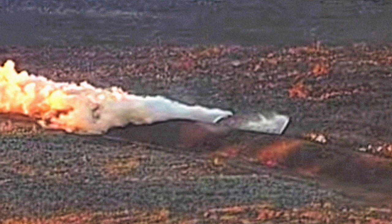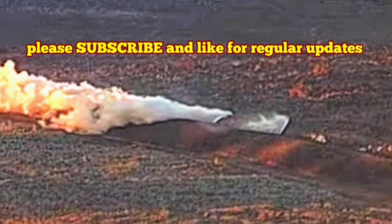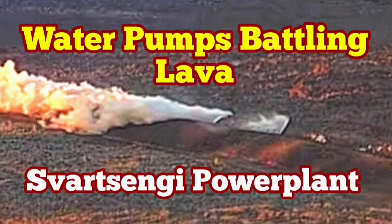The situation looks stable at the moment, and the eruption seems to have reduced slightly, at least at the three remaining vents which are still erupting.